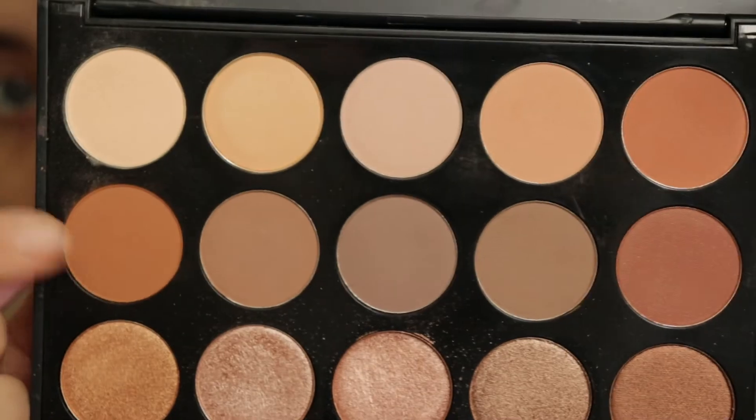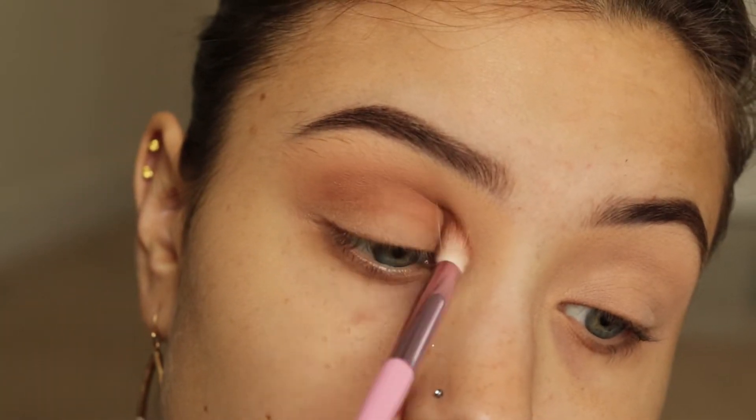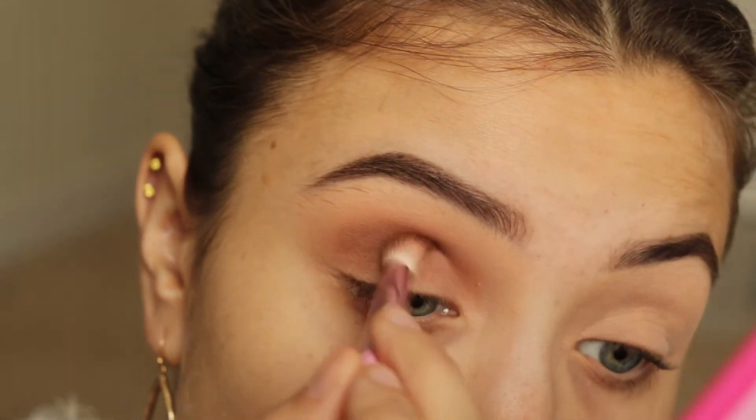So this is the first shade that I'm going in with — it's like a taupey brown. I'm putting this directly in the crease and buffing it out all over the upper lid, because this is the color that is going to be my transition color. And then I'm going in with this darker brown and I'm putting this in the crease as well, just to deepen it up a little bit.